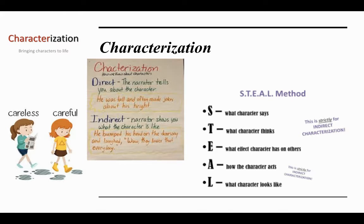Direct characterization is when the author or narrator tells us directly about the character, like 'He was tall and often made jokes about his height.' The author told us directly that the character is tall and makes jokes. It is more fun when the author tells us indirectly, giving us clues to make inferences — like 'He bumped his head on the doorway and laughed, wow, they lowered that every day.' I would guess if he bumped his head, he's probably tall, and his response means he doesn't take himself too seriously.